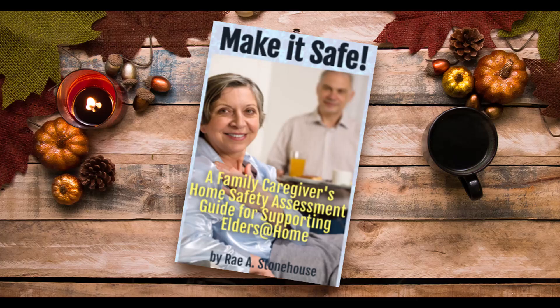If you're the one helping your grandma or grandpa live safely at home, you need all the help you can get. Make it Safe: A Family Caregiver's Home Safety Assessment Guide for Supporting Elders at Home is your go-to guide.